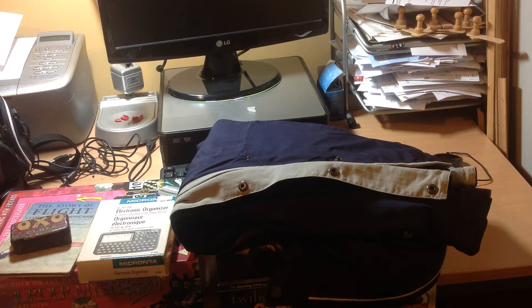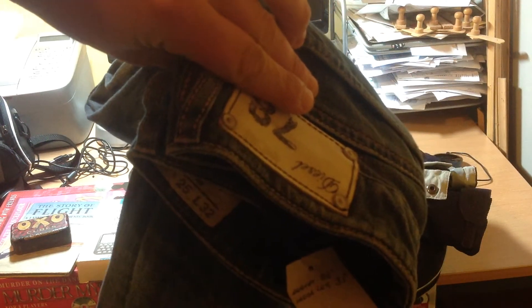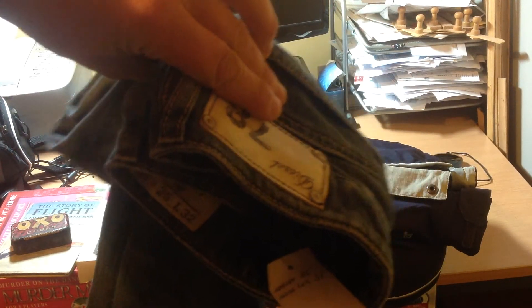Some more clothes — some Diesel jeans from a charity shop. I think they cost about four pounds and I think they'll make roughly about ten pounds. We'll see how they go.